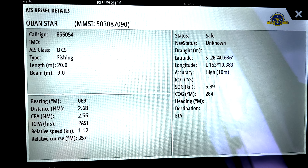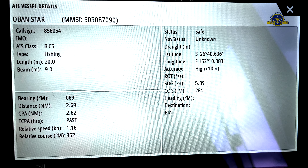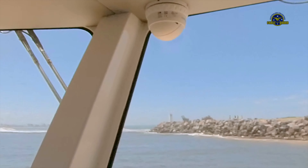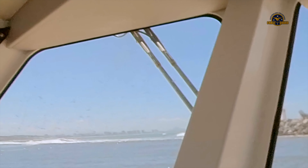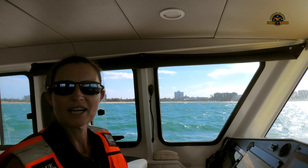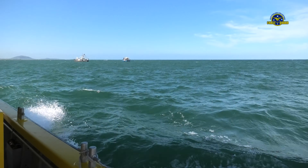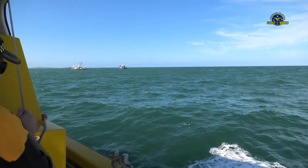It would be a tough call to ask a new skipper on their first skipper's assignment to tackle a job such as this, which was at the top end of our vessel's capabilities. We have procedures that allow for seniors to help out in these circumstances.